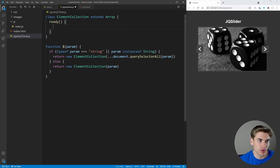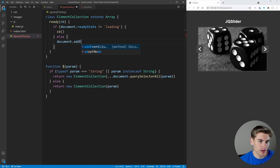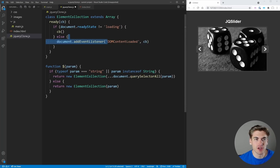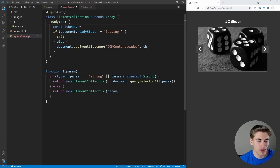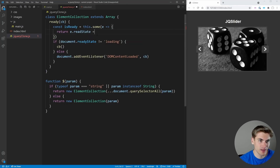Inside the ElementCollection, we create a `ready` function that takes a callback. Normally you check `document.readyState !== 'loading'` — if true, call the callback immediately; otherwise add a `DOMContentLoaded` event listener. But since we're working with an array of elements, we create an `isReady` variable using `.some()` to check if any element has a `readyState` that's not null and not `'loading'`.